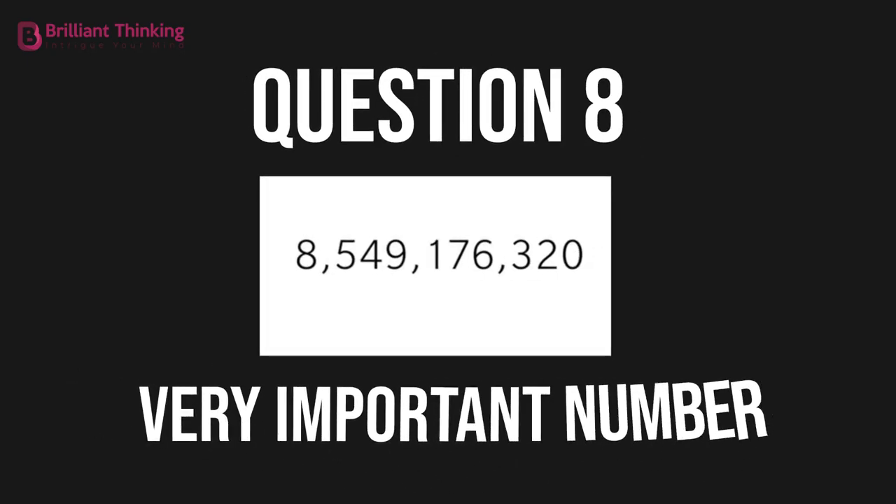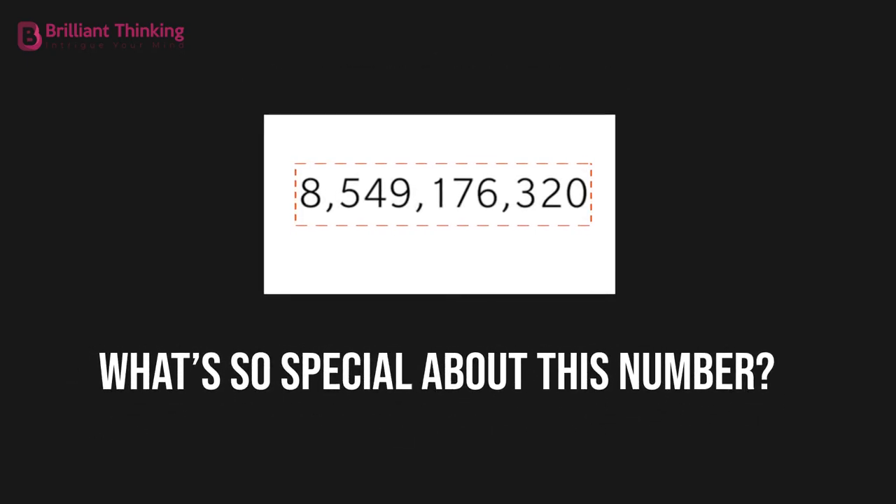Question 8: Very important number. What's so special about this number?